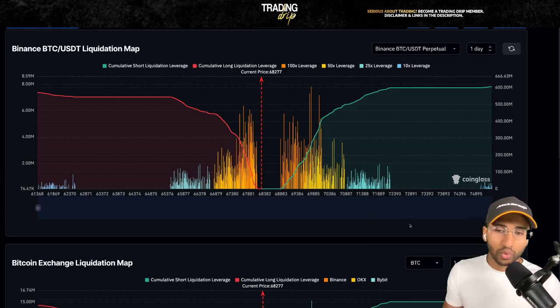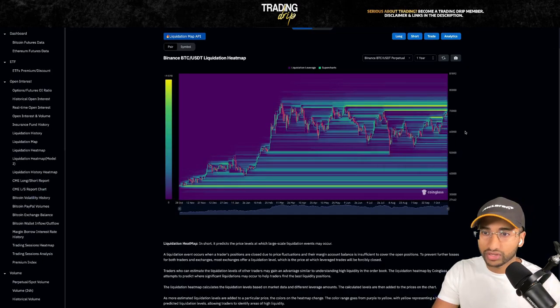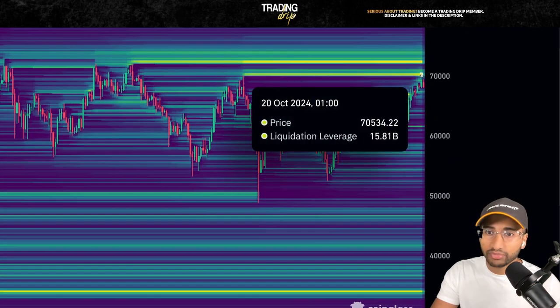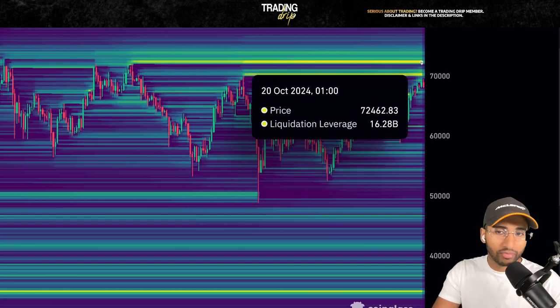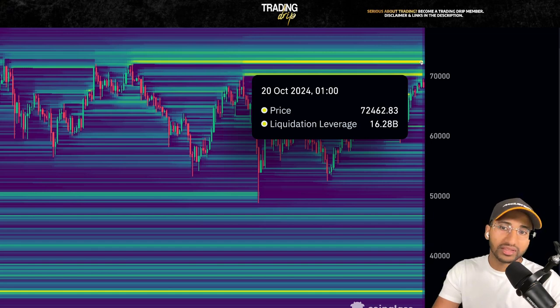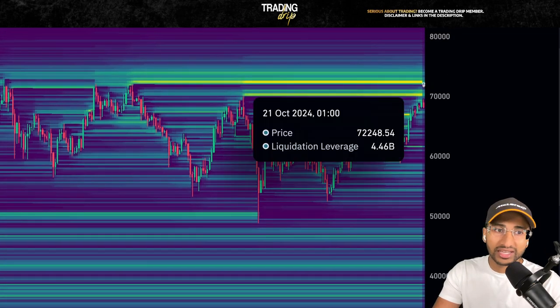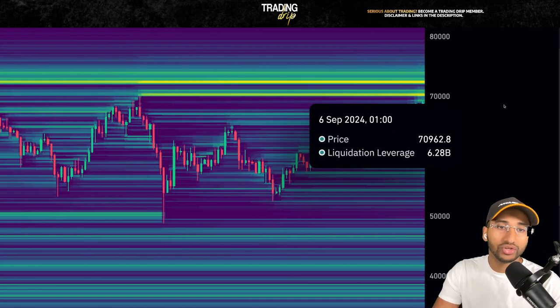And as I said at the start of the video, as price action passes $72,000, we're going to see a lot of short liquidations. Look at this liquidation heat map: as price comes to around $70,500, there's going to be almost $16 billion in short liquidations. And then as price moves higher to around $72,000 to $73,000, there's going to be another $16 billion in short liquidations, which can lead to a very quick, violent short squeeze taking price potentially up to a new all-time high.